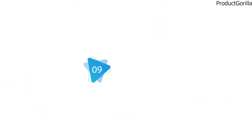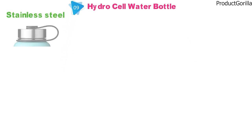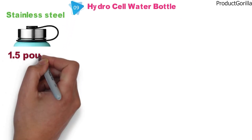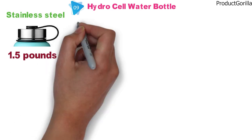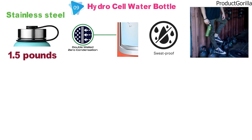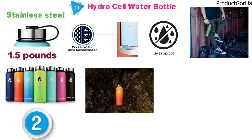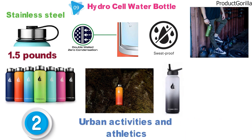Next up at number 9 we have the HydroCell Water Bottle, which is stainless steel and features wide mouth lids, coming in at 1.5 pounds. A double-wall insulated vacuum keeps beverages cold or hot, and this bottle has a sweat-proof design for the sports or fitness markets. Each HydroCell Water Bottle comes with two different lids: a standard one with a stainless steel screw cap and a sports cap with straw for urban activities and athletics.